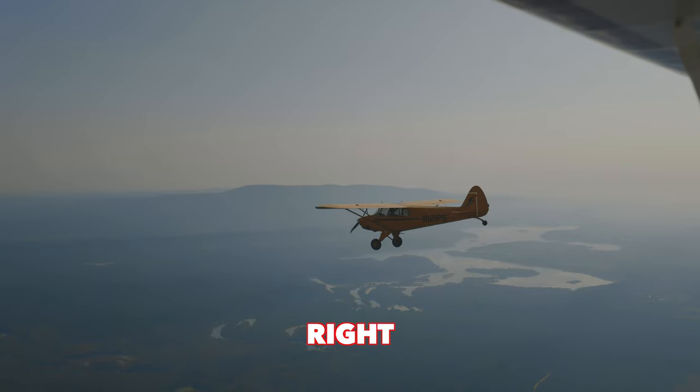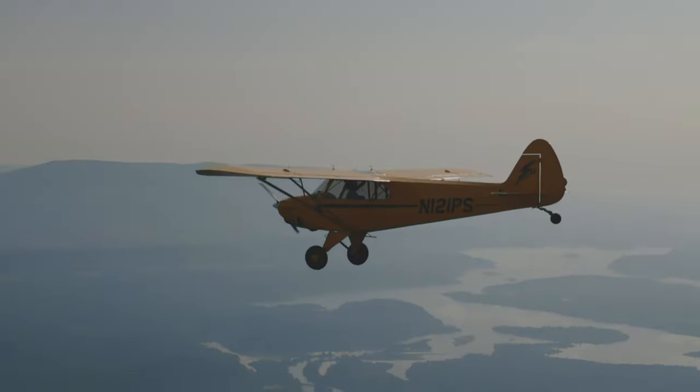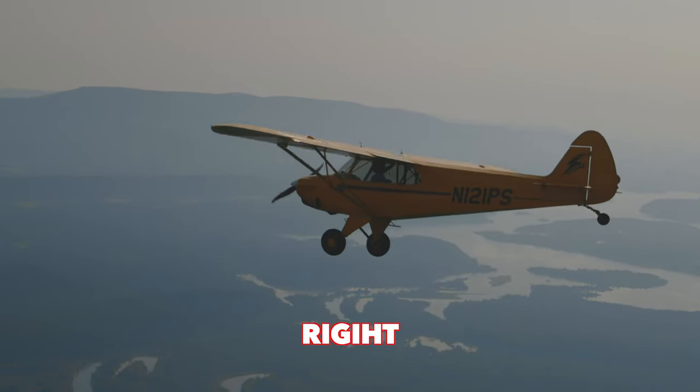We're ready for that right break here in a second, I'll let you know. Roger. Alright, countdown — three, two, one, break right.